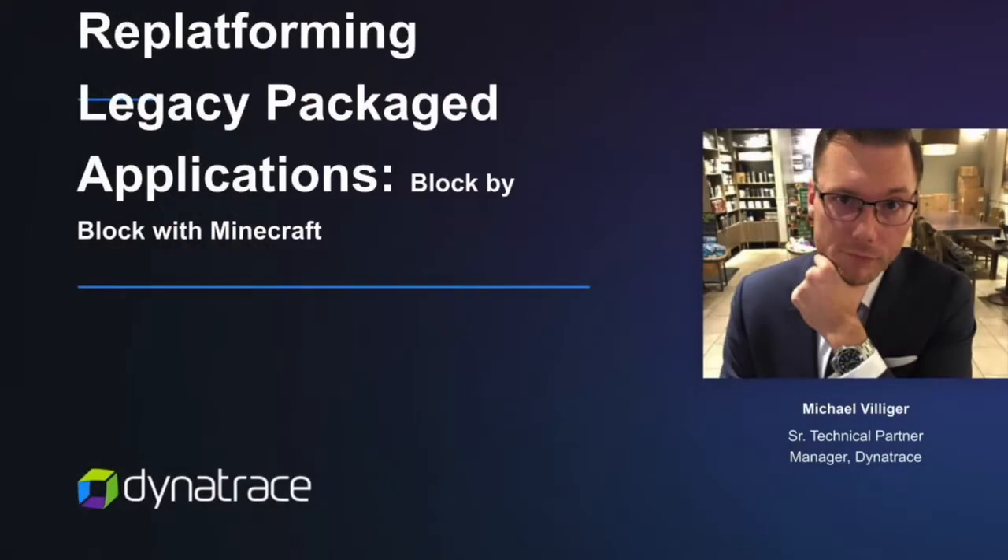We are happy to present another exciting, thrilling, and fun episode of the OpenShift Commons Briefings. My name is Michael Waite — I have finally moved out of my cabin in northern New Hampshire and I'm back in my home office for the first time in eight months. It feels a little strange, but today we're happy to have Michael Villager here from Dynatrace.